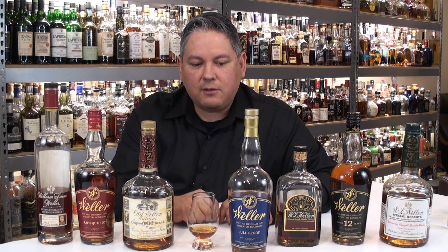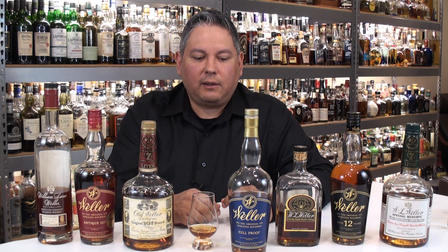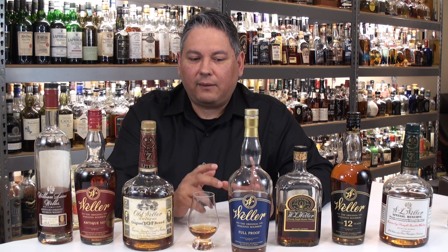Now retail pricing on the Weller Full Proof is going to be $50. Of course, just like a lot of Wellers these days, we'll be very fortunate to find it at that. Most stores, especially small stores, will tend to want to raise the price to match what they're going for on secondary — which for this bottle I've been seeing at auction for about $350 to $400.